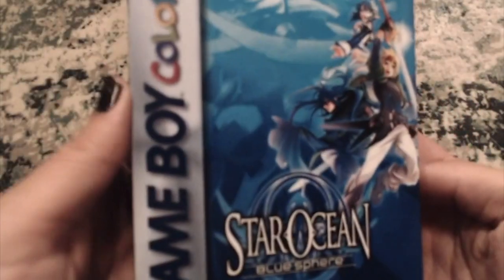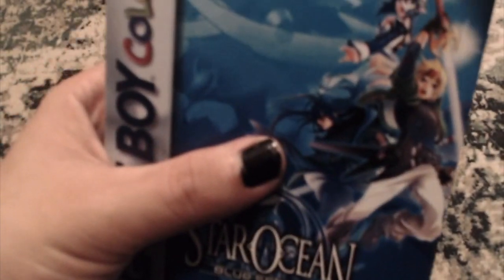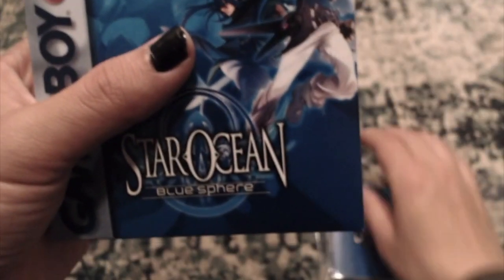Look at that — Star Ocean Blue Sphere. I know my camera is crappy, I'm working on it. It looks a lot better in person. There's some schmutz on the top of the box — I don't really know what that's from, it's not that big of a deal. I'm glad this came out, because the Game Boy Color doesn't really have that strong of a library. Pokemon is on it, yes, but think about what other games are good on the Game Boy Color other than Pokemon.